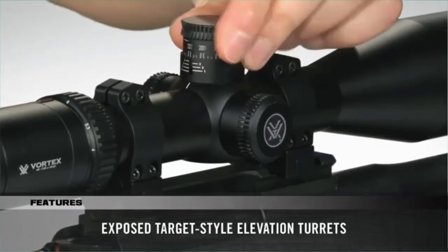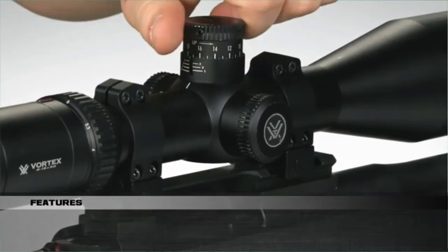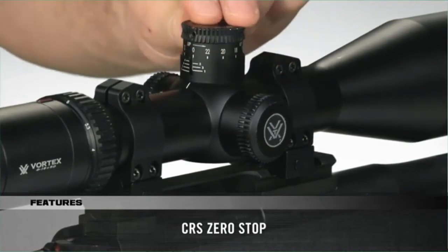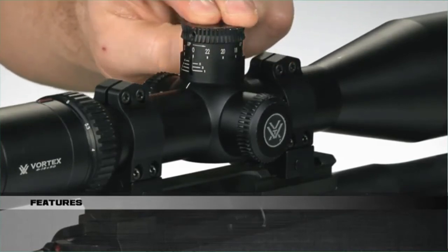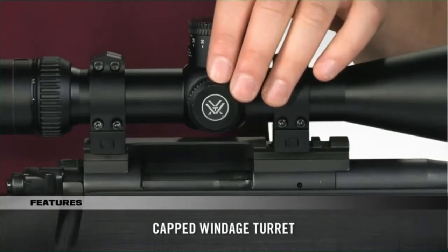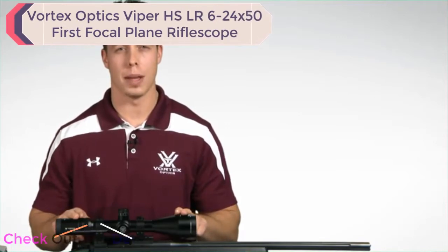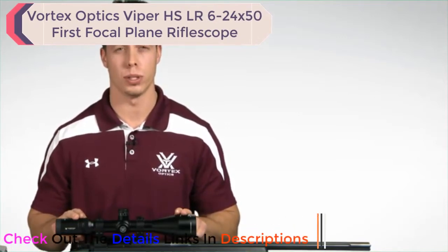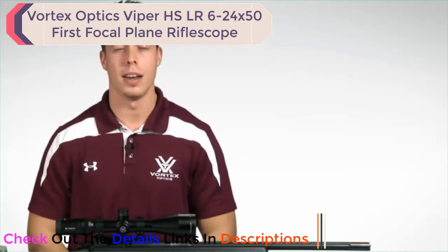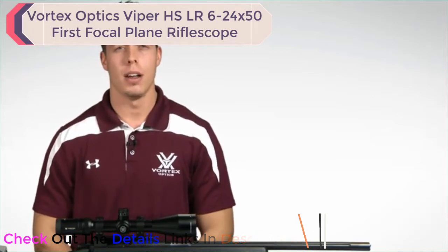The HS LR offers exposed target-style elevation turrets for dialing elevation at extended ranges, along with a CRS zero stop so that you can get back to referencing zero even after coming up several revolutions on the turret. The capped windage turret maintains the scope's sleek lines and prevents it from getting hung up on clothing, rifle cases, or pack scabbards. When you need to extend your shooting range out to distances where bullet drop and wind drift compensation become crucial, reach for the Viper HS LR rifle scope. You're covered by our unlimited unconditional lifetime VIP warranty.